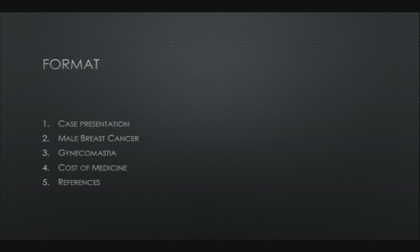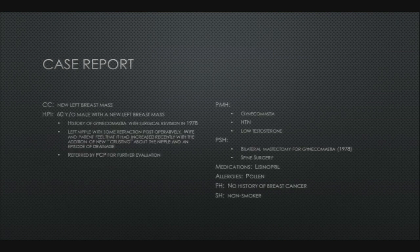Good morning, it's a little after 7 so we'll get started. My name is Luke Couch and this morning I'll be talking about male breast cancer. I'd like to thank Dr. Burns for allowing me to present his patient. I have no disclosures. Our outline: we'll present a case, talk about male breast cancer, briefly discuss gynecomastia, and then the cost of medicine.